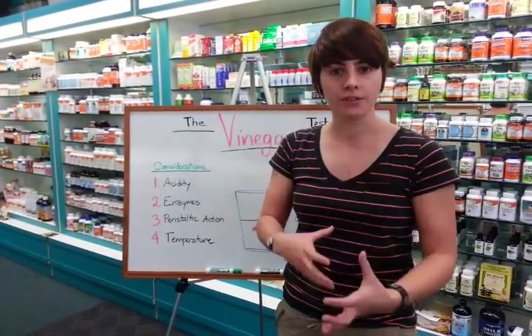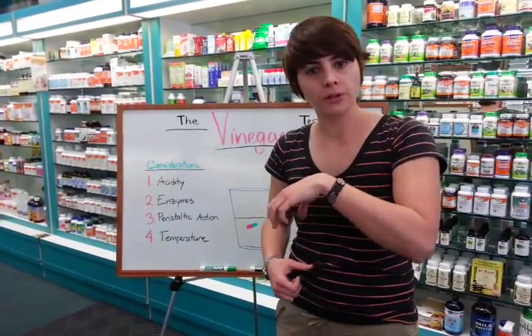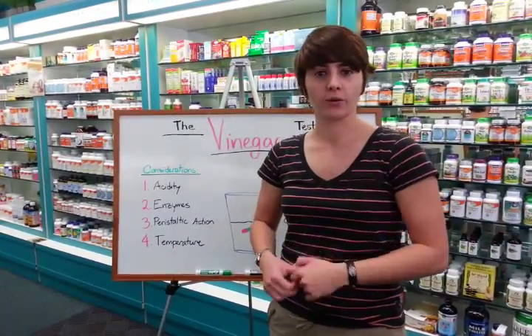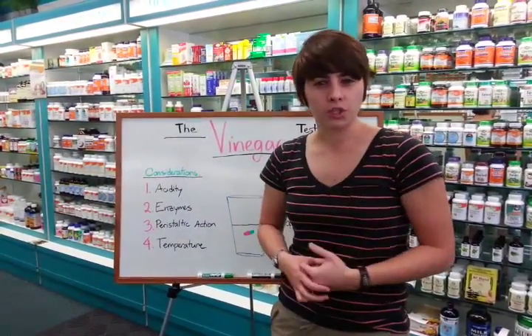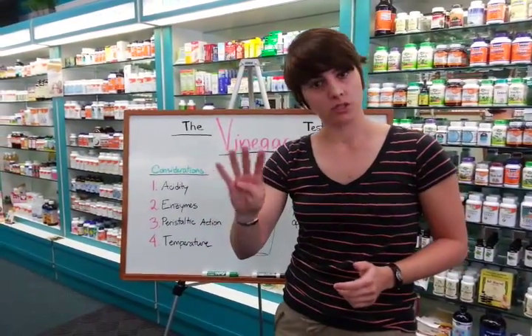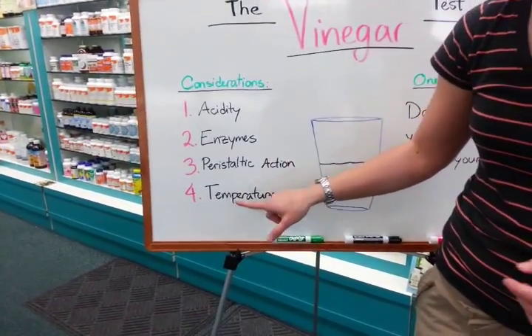Peristaltic action is basically all the gurgling and churning that your stomach does to mix up your food and make sure everything digests evenly. A glass of vinegar does not do that. Sure, you can swirl it around a bit, and as I showed you, those pills have been sitting in there for an hour with a little swirling and churning — but it's still not the same as the action your stomach takes.